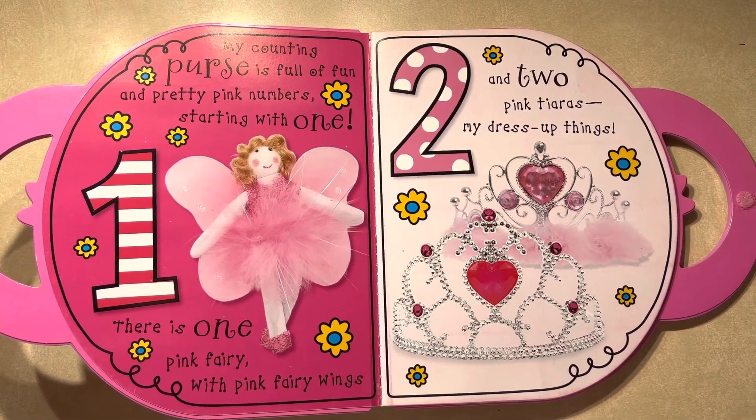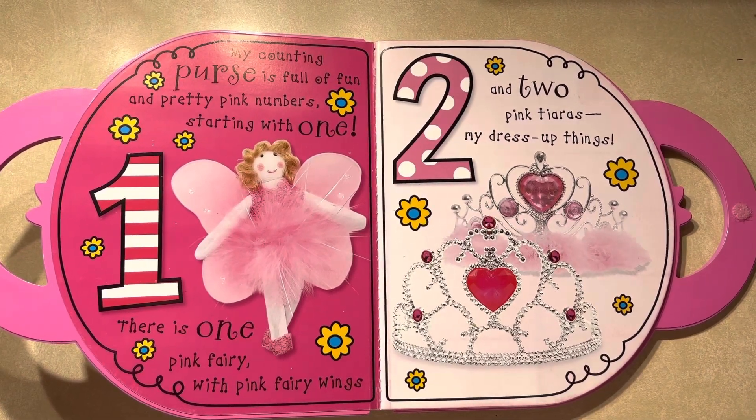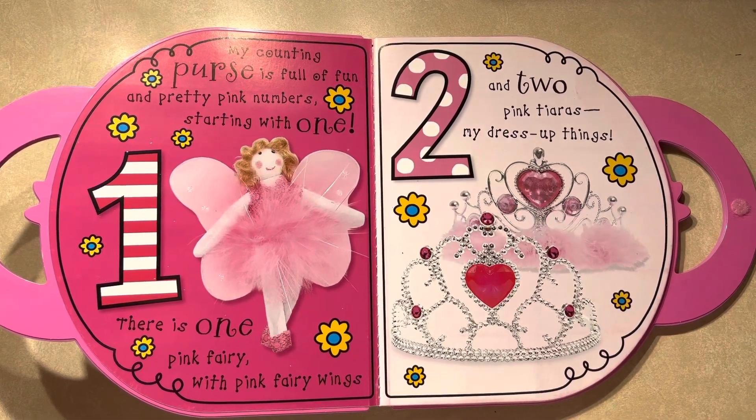There is one pink fairy with pink fairy wings, two — and two pink tiaras — my dress-up things.